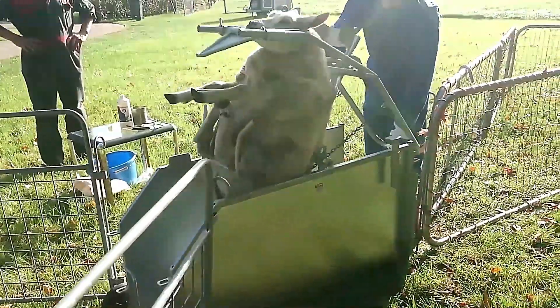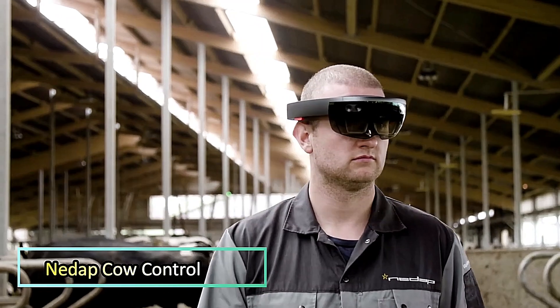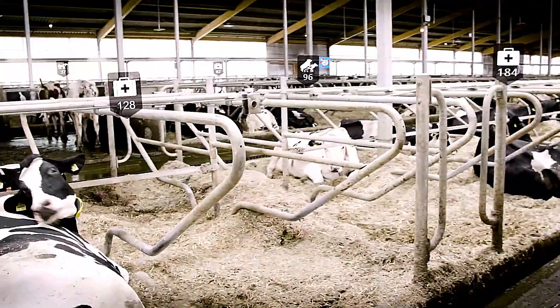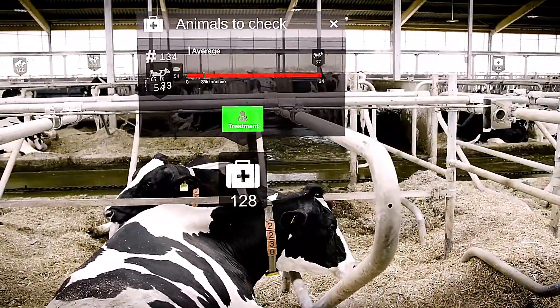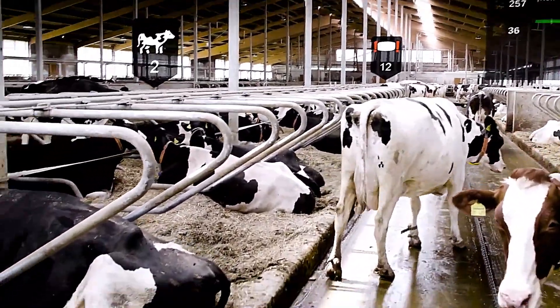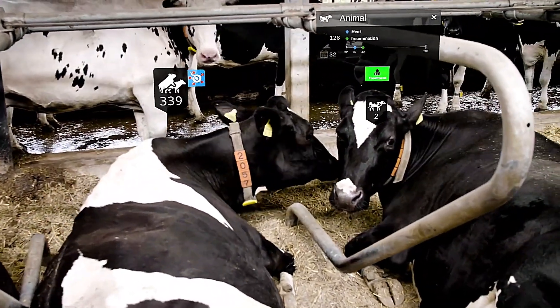Now, let's dive in. Nidapi Cow Control is an advanced herd management and monitoring system designed to optimize dairy farm operations. This cutting-edge technology seamlessly integrates real-world farm data with digital insights, providing farmers with precise cow information at the right time and place.